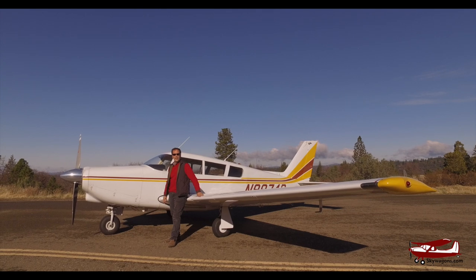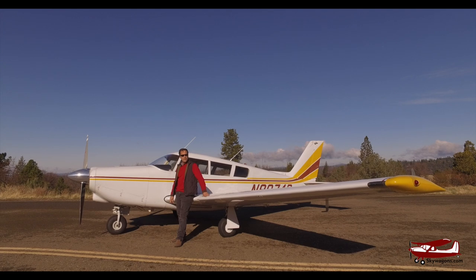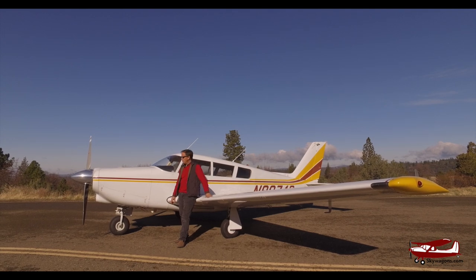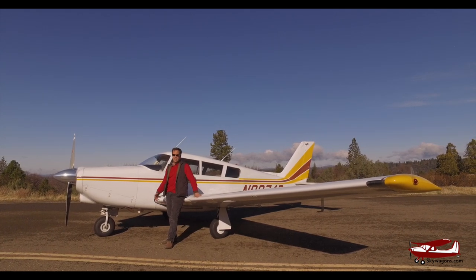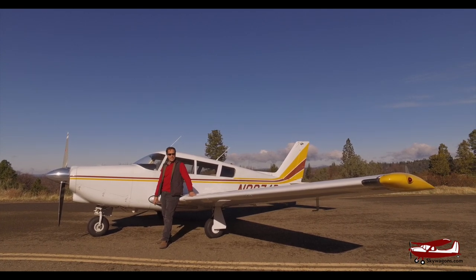Hi, this is Mark from Skywagon University. We're doing a video on something that's slightly out of my wheelhouse — a Comanche. If anybody out there knows more about Comanches, feel free to comment and correct me on anything I'm getting wrong. But the staple Comanche is the 250, the carbureted 250, the sort of '59-'60 model. This is actually a '66 Comanche 260, and these were really good planes because they have the center stack panel which everybody wants, they have 90 gallons of gas, which is great up from 60 — they just have a few of the little idiosyncrasies of the early planes worked out of them.